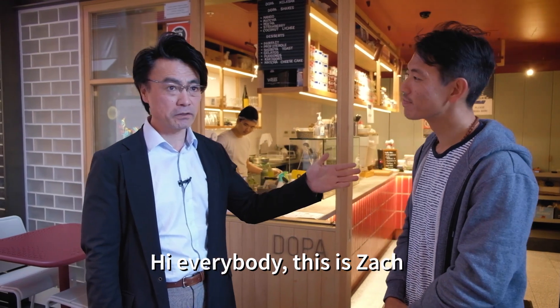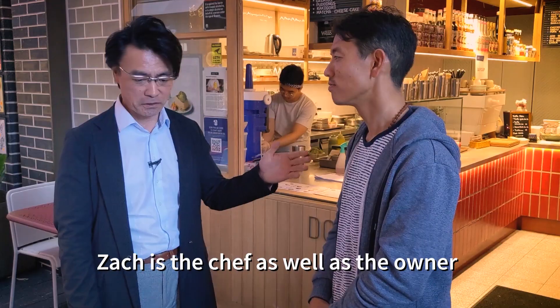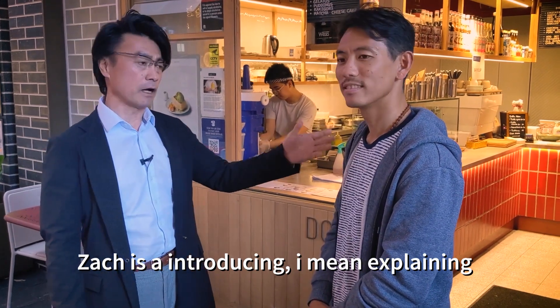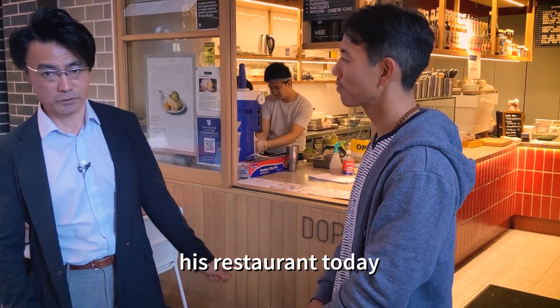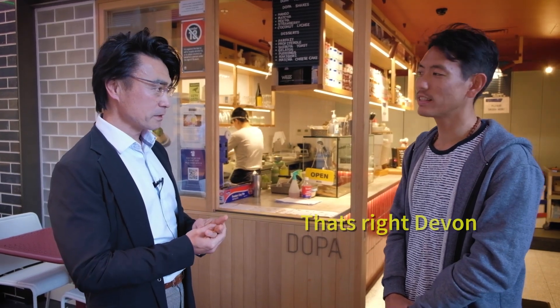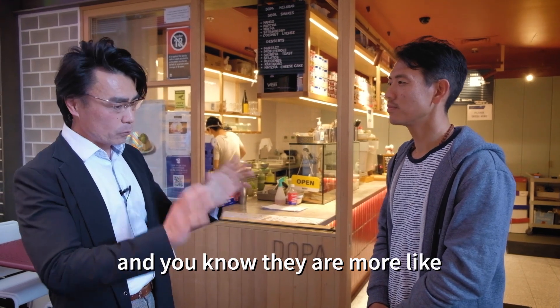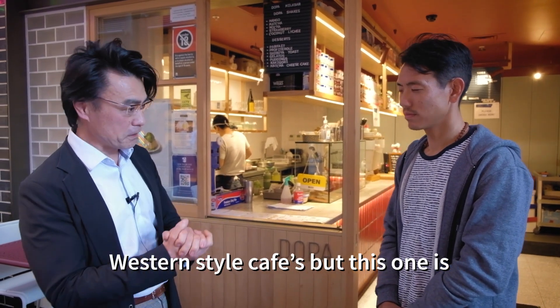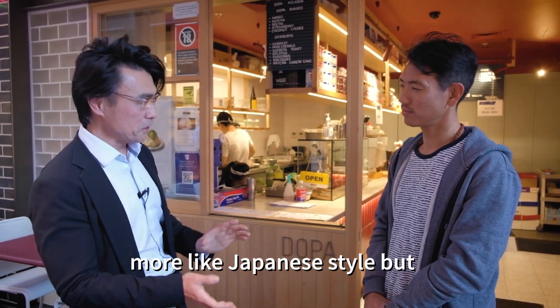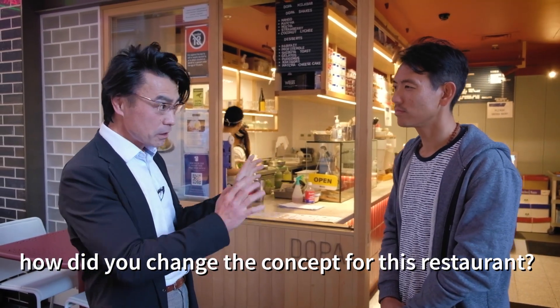This is Zach. Zach is the chef as well as the owner. Zach is explaining his restaurant today. He has three more restaurants — they are more like Western-style cafes, but this one is more like a Japanese concept.